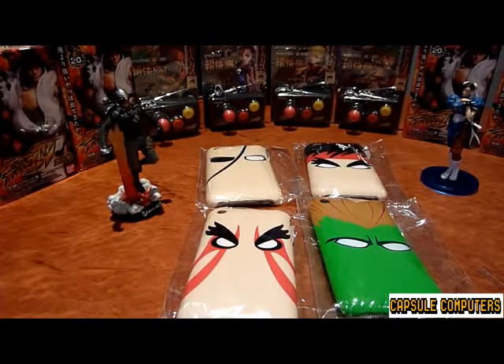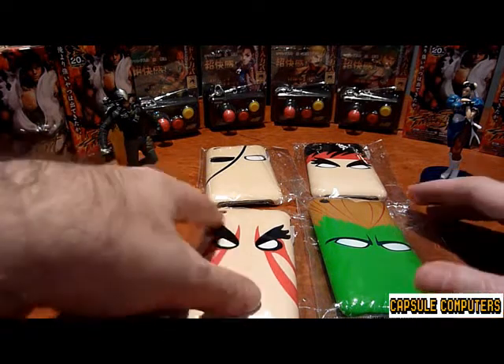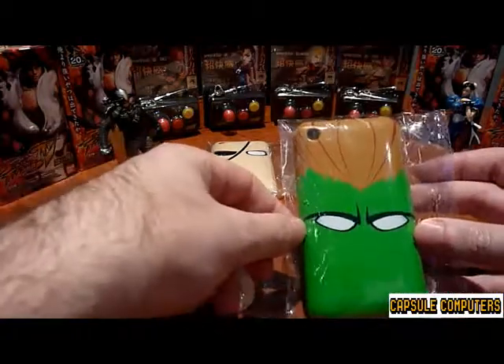G'day everyone, Master Rabbit here from CapsuleComputers.com.au. Today, as you can see right in front of us, we have a whole lot of Capcom stuff. But our main focus is on these cool little — these four little cool covers.